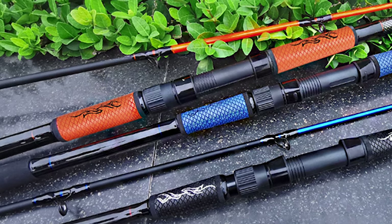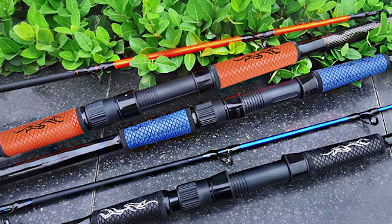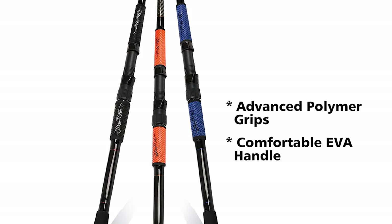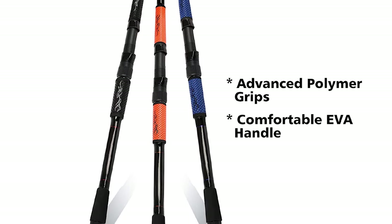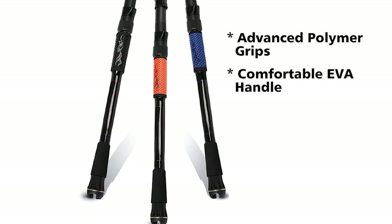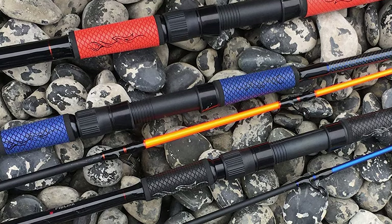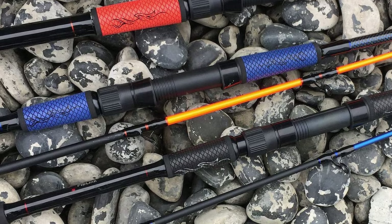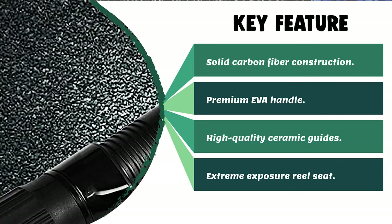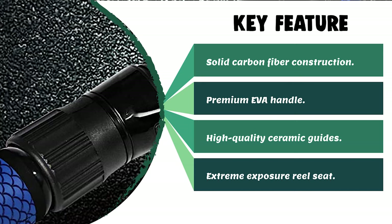The Fiblink Inshore Fishing Rod is made specifically for inshore saltwater fishing. It is constructed with carbon fabric blanks, giving the rod superior power and amazing sensitivity. It is equipped with a premium EVA handle and advanced polymer grips for maximum control in all conditions. The rod features stainless steel guides with ceramic inserts for smoothness and durability, a DPS reel seat, and a stainless steel tapered hood that keeps your reel tightly in place even on choppy water.